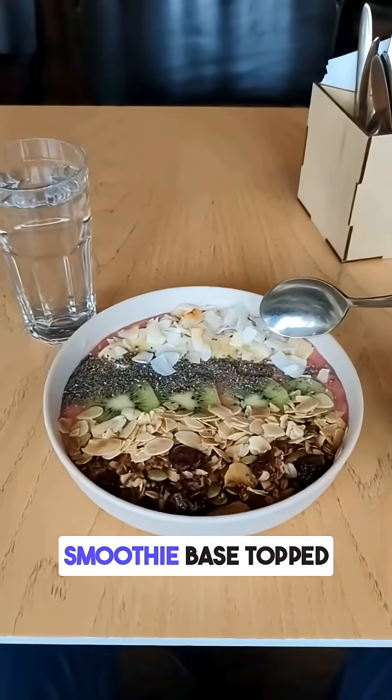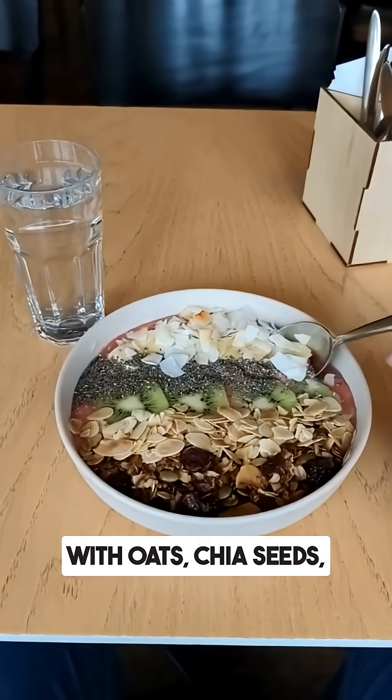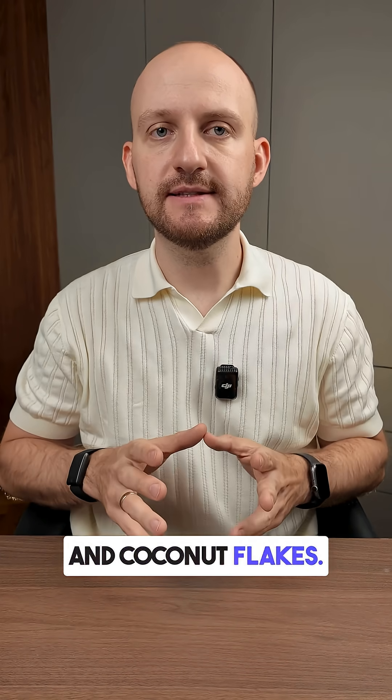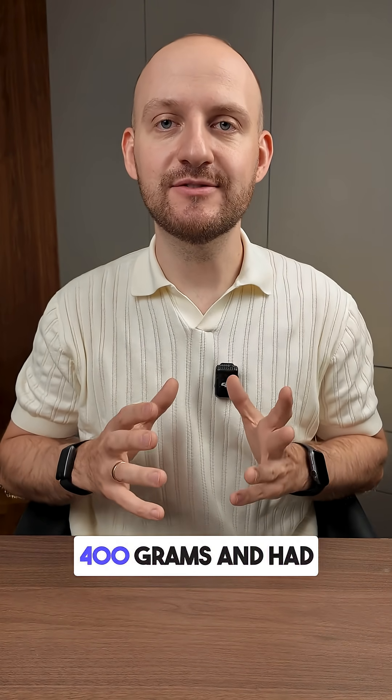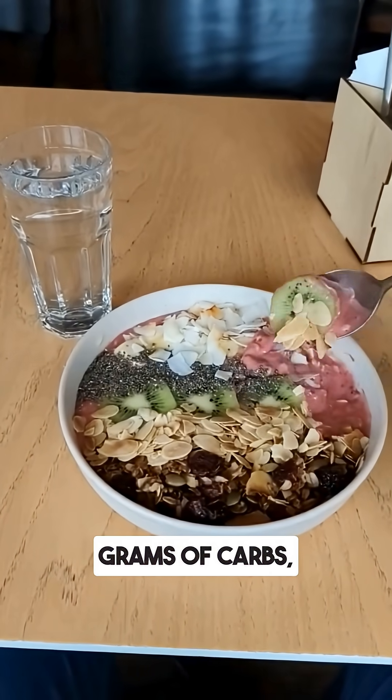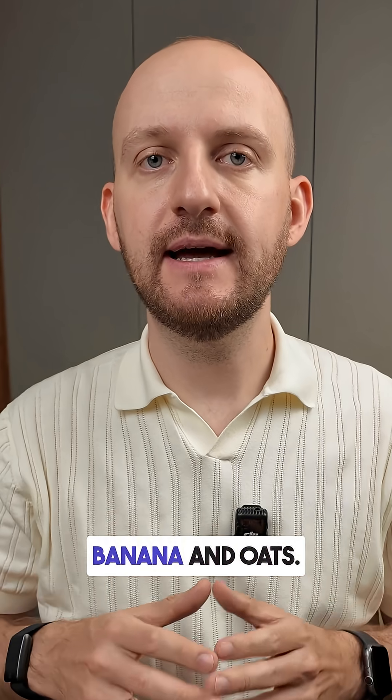This bowl had a thick smoothie base topped with oats, chia seeds, granola, banana, kiwi and coconut flakes. This portion was around 400 grams and had an estimated 50 grams of carbs, mostly from granola, banana and oats.